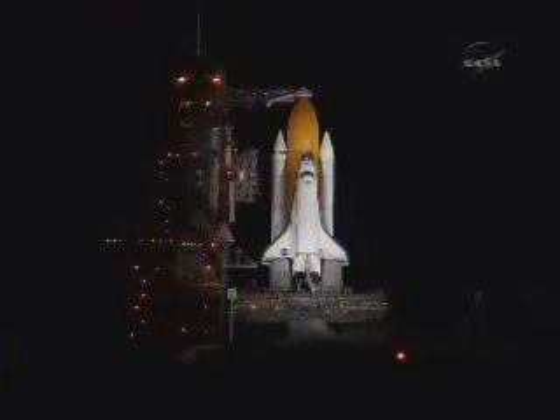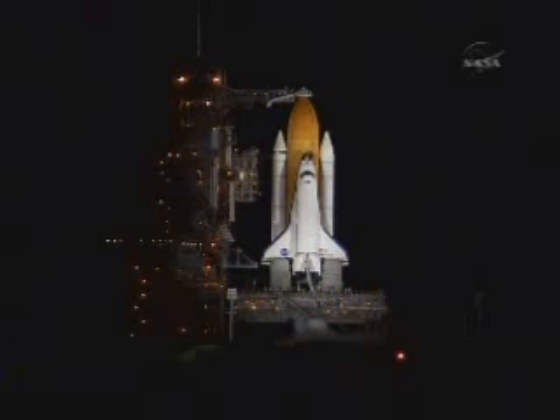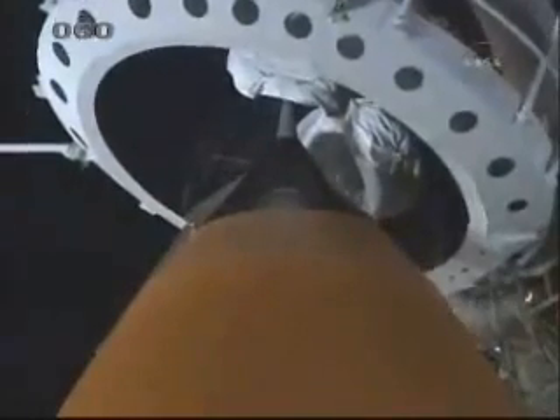T-minus 3 minutes and counting. Final pressurization of the external tank's liquid oxygen tank is underway. T-minus 2 minutes, 45 seconds and counting. T-minus 2 minutes, 30 seconds and counting. External fuel cell loading is terminated, and the gaseous oxygen vent hood, or beanie cap, is slowly being retracted away from the top of the external tank.